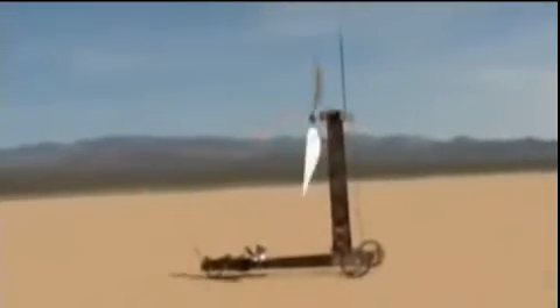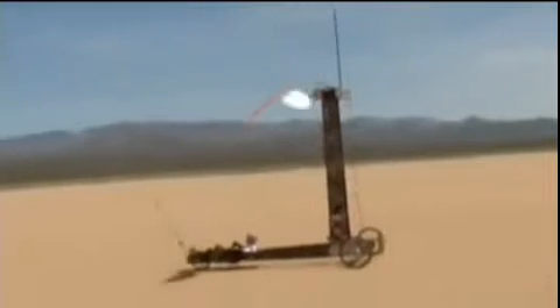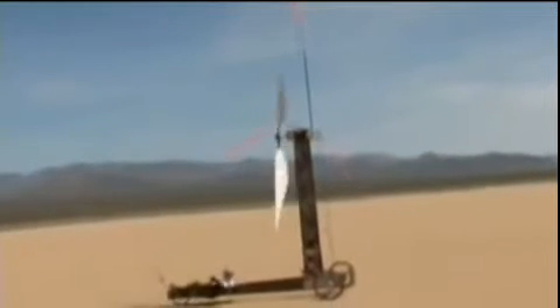The important thing to watch here is the orange ribbons — they indicate the direction of the wind. Notice as the vehicle starts out, the ribbons are flying toward the front of the vehicle. As it picks up speed, they stop moving. This is when the vehicle has reached wind speed.